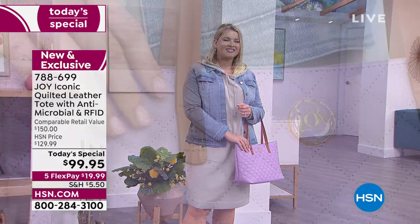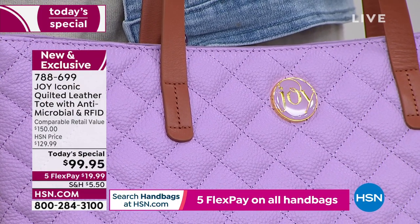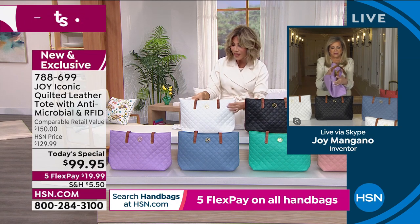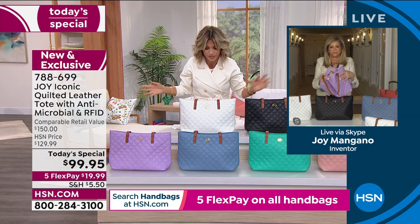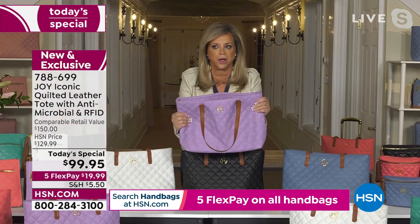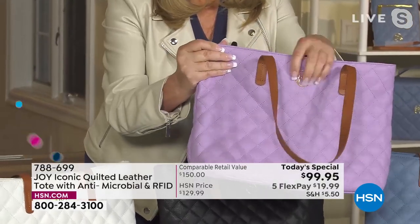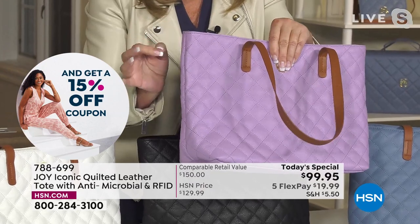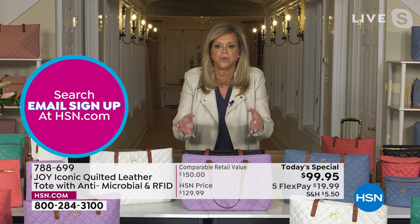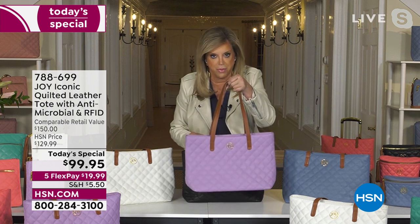Joy, when we think about leather handbags, it's been years since you did one and you had to outdo yourself. This is all stitched quilting — not embossed, which is very expensive to do. The lining, the leather, not a stitch is out of place. Think about how often we set our bags down in carts. This quilting gives it structure, so you can just stand it up — that's why it's iconic. This leather handbag will outlast me, I promise you.